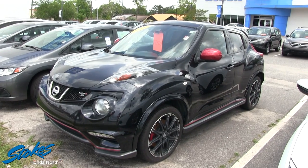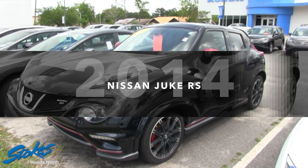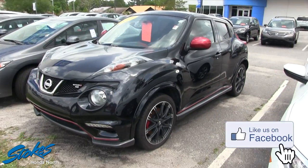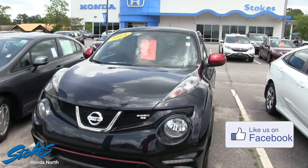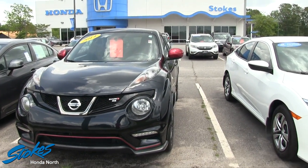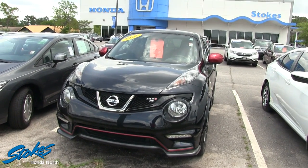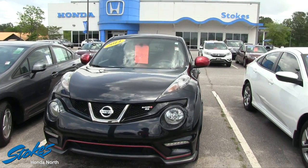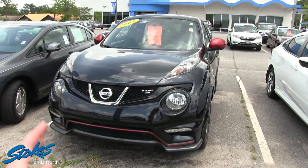Hey, what's up everybody! Today we're here at Stokes Honda North and we're going to take a quick look at this 2014 Nissan Juke Nismo RS Edition. When I'm walking out on the lots looking at vehicles to film, I always look at stuff that catches my eye and also vehicles that just have really great prices for what they are — and that's kind of what we have here today on this Juke.